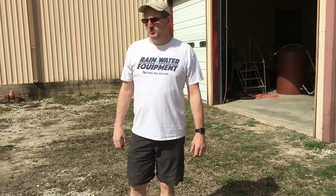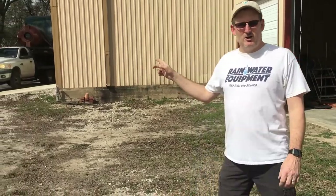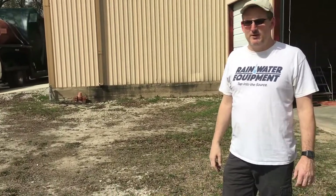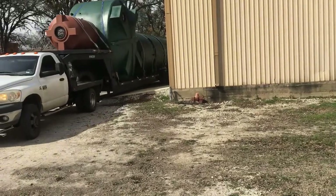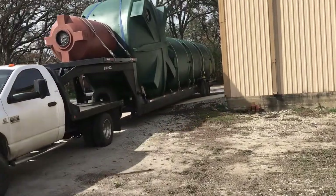Hey guys, Jim at Rainwater Equipment here. Just wanted to point out that we've got a large load of polytanks coming in from Polymark today. See here, it comes over the hill with a 5,000 gallon.